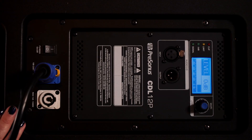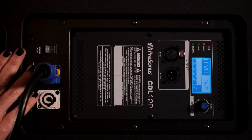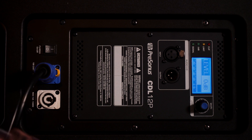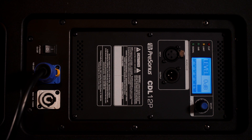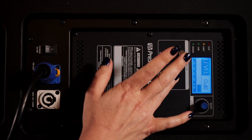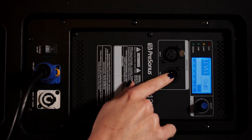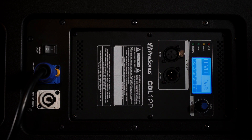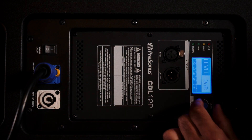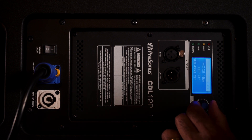Let's take a look at the back panel. We have PowerCon connections both in and out, so you can power this loudspeaker and then run the mains out to the next speaker in your array, making it really easy. You also have signal input and output, so you connect your input here and run the output to another speaker. There's also a really easy-to-use built-in DSP.